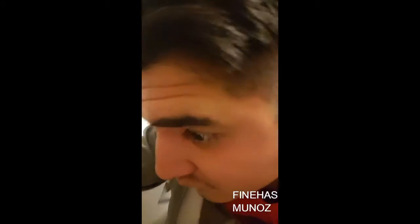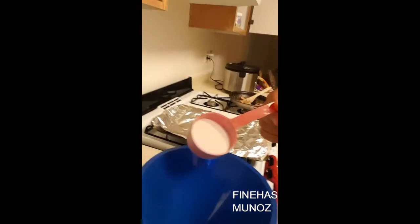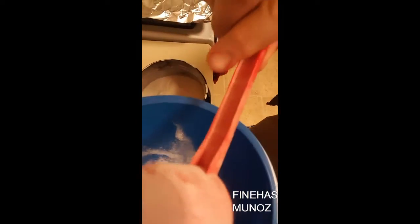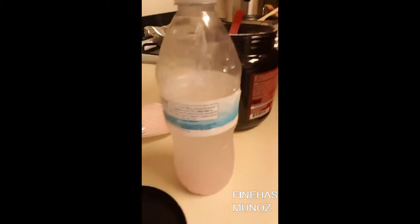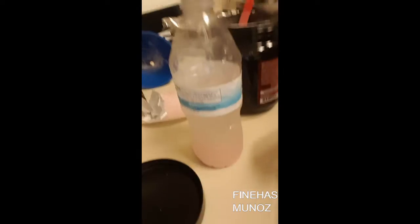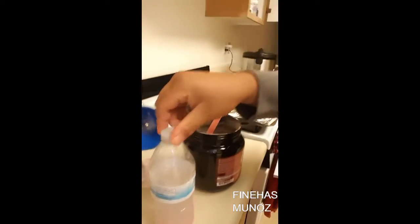I drink the water down to about six ounces, maybe a little bit over. I put the powder in there — let me find my funnel somewhere over here. I got my funnel, we can't let anything go to waste. Got it in there, put the cap on, just like that.